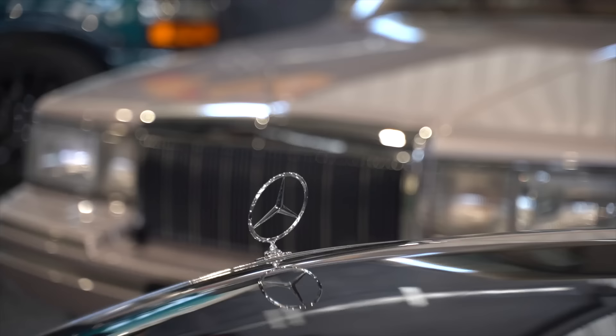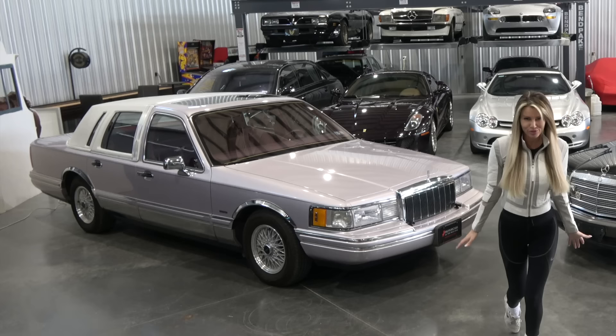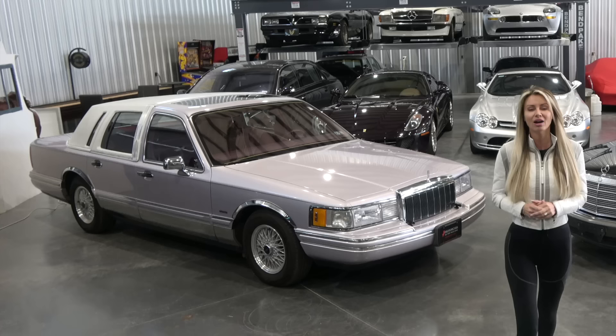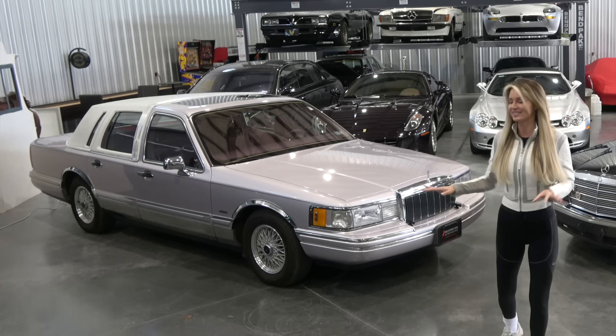Welcome to April's Garage, the most superior, smartest automotive channel in all of YouTube. And I thought it was about time to update you on the ownership of the glorious 1991 Lincoln Town Car, the greatest American luxury car back in the 90s. This far, far superior.